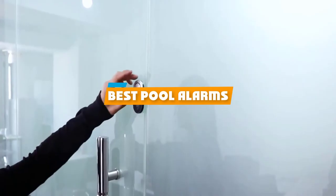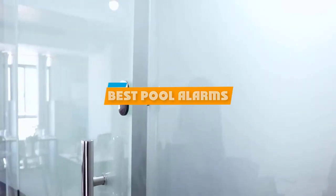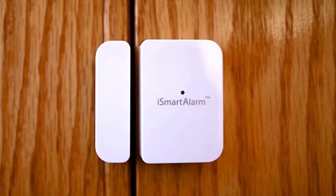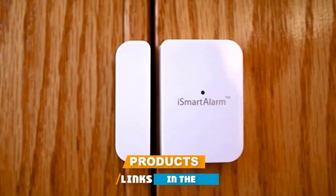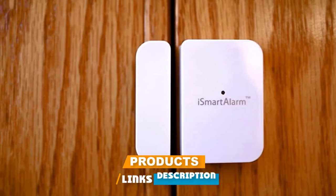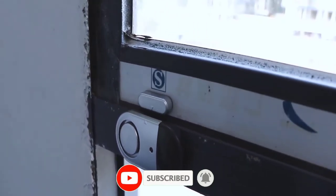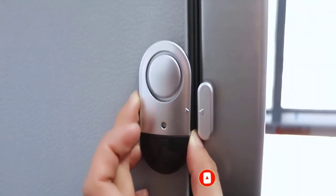If you're looking for the best pool alarms, here's a list you must see. We made this list based on our personal preference and sorted it based on their features, prices, quality, durability, and reputation of the manufacturers and customer feedback. Also, we've included options for every type of customer. So let's get started.